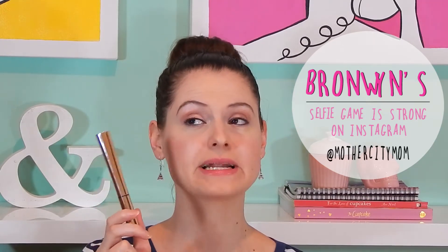Bronwyn from Mother City Mom was so sweet and she sent me a wish list item, which was the Clarins Wonder Perfect Mascara. I'm absolutely loving this mascara and it's currently my favourite. I'll let you guys know at the end of the year when I put up my best of 2014 — I'm pretty certain that this will be my favourite mascara of the year.